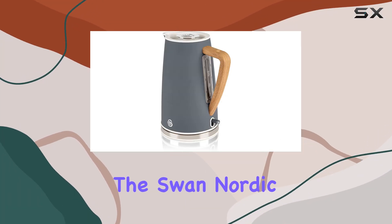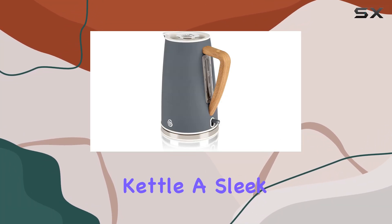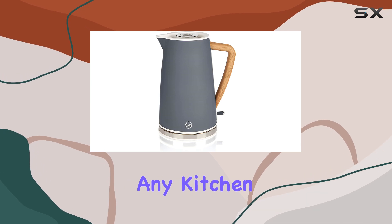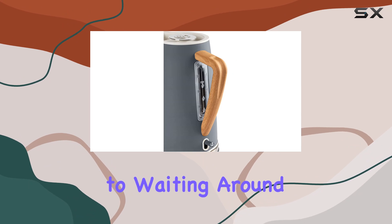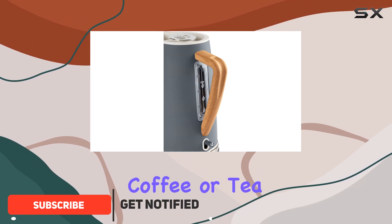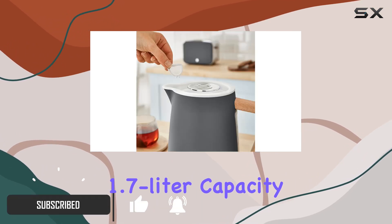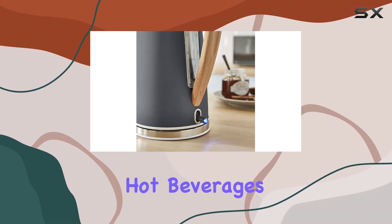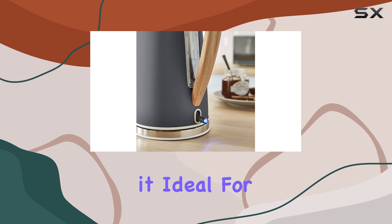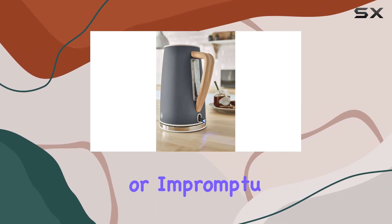Today, we're diving into the Swan Nordic Rapid Boil Jug Kettle, a sleek and minimalist addition to any kitchen. With its 3,000-watt rapid boil feature, you can say goodbye to waiting around for your morning coffee or tea. Boasting a generous 1.7-liter capacity, it's perfect for brewing up to 8 cups of your favorite hot beverages in one go, making it ideal for family gatherings or impromptu guests.